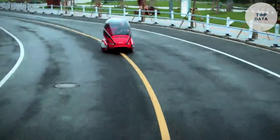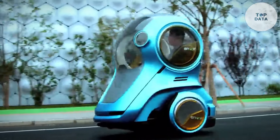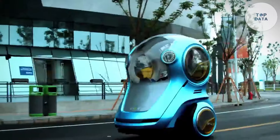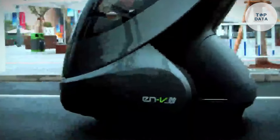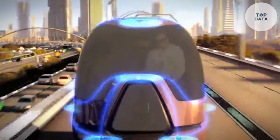While the Chevrolet ENV never reached mass production, it served as a significant milestone in electric vehicle development. Its focus on sustainability, compact design, and autonomous driving capabilities continue to inspire future transportation solutions, paving the way for a greener and more connected urban future.